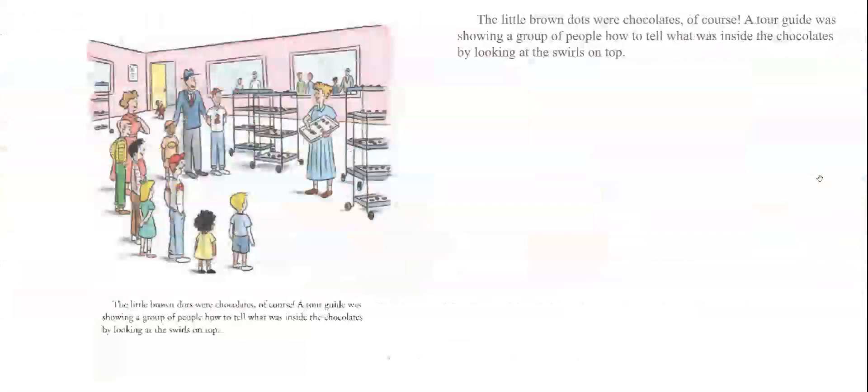He climbed up to get a better look. Through the window, he saw lots of trays filled with little brown dots. What were all those little brown dots? George was curious. He found a door that led to the other side of the window. The little brown dots were chocolates, of course. A tour guide was showing a group of people how to tell what was inside the chocolates by looking at the swirls on top.